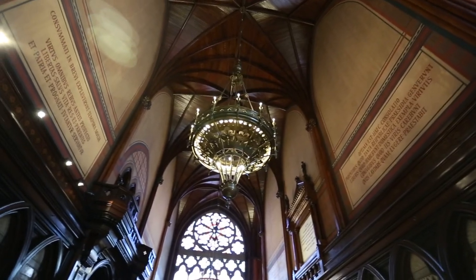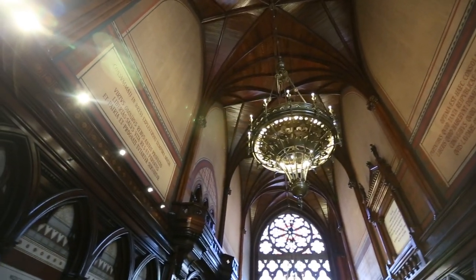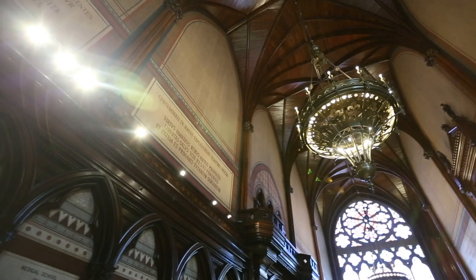Some of you may recognize this building. It's actually the place where CS50 lectures take place. This is just outside of Sanders Theatre where David Malin actually gives his lectures.